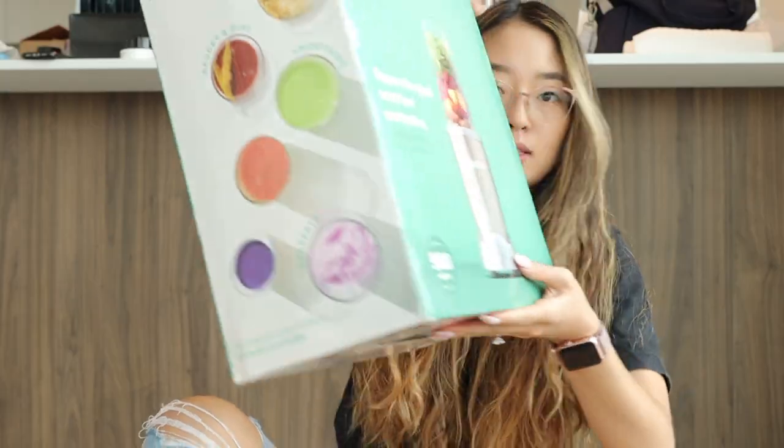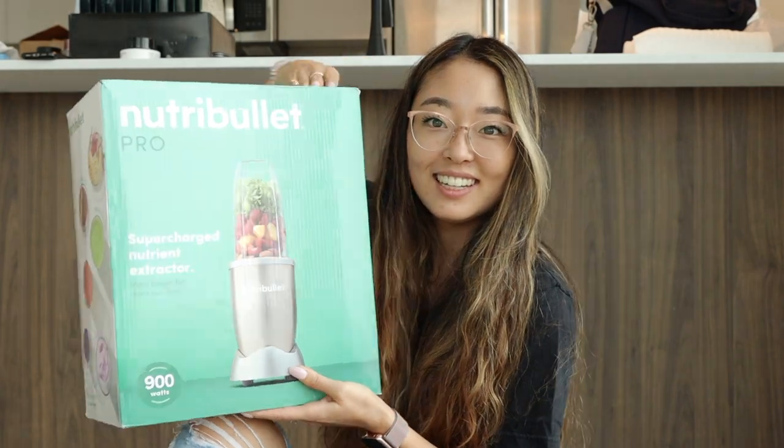The next item we got was a NutriBullet — the smoothie maker. It's super convenient; it came with two containers and different lids for taking drinks to go. It's really compact to use, especially since our apartment is small. We've made smoothies with it and it's been amazing, super easy to use — love it.